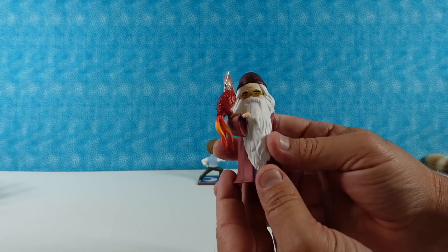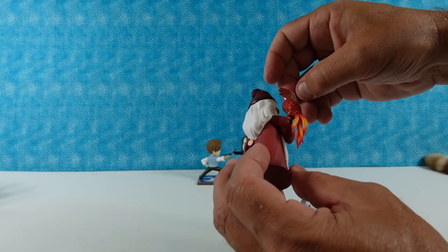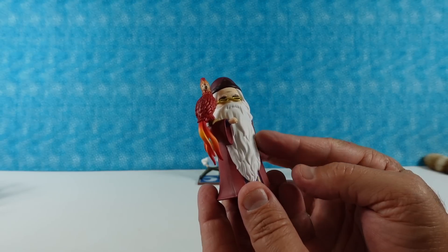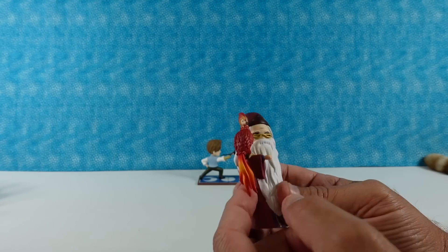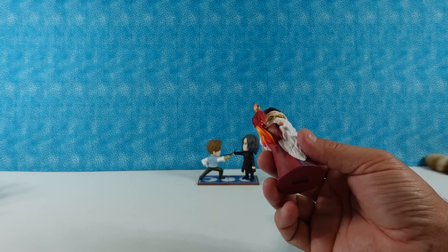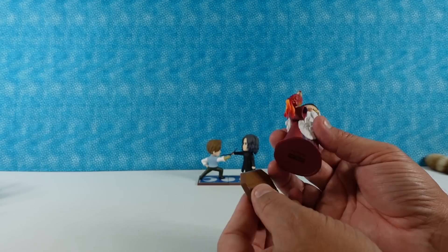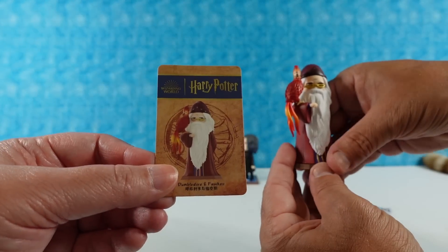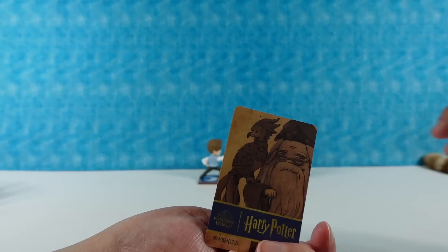I have Dumbledore and Fawkes. Fawkes comes with a little plastic hood over him. There's Dumbledore — that's awesome, huge long beard. And Fawkes the Phoenix sitting there. Dumbledore comes with a base of just a wooden plank floor, probably his office. That is an awesome one.